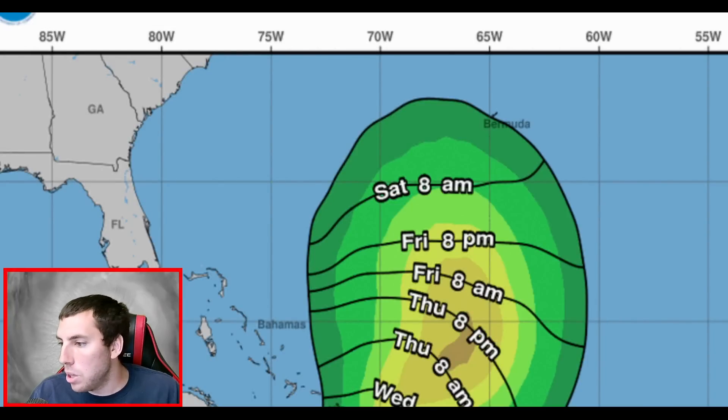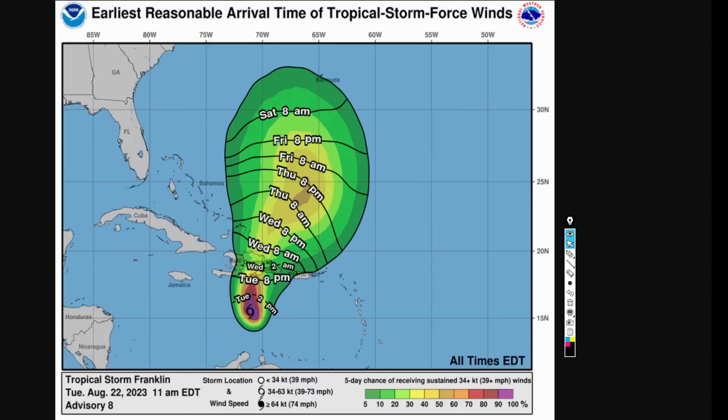Back to Franklin: there's a greater than 30 to 40% chance of tropical storm force conditions in the Bahamas by around 2 AM Wednesday through 8 AM.